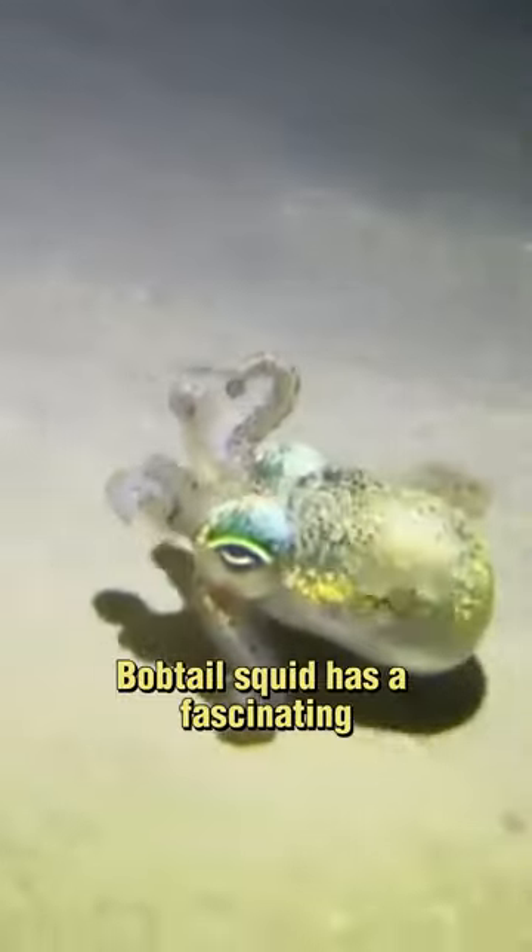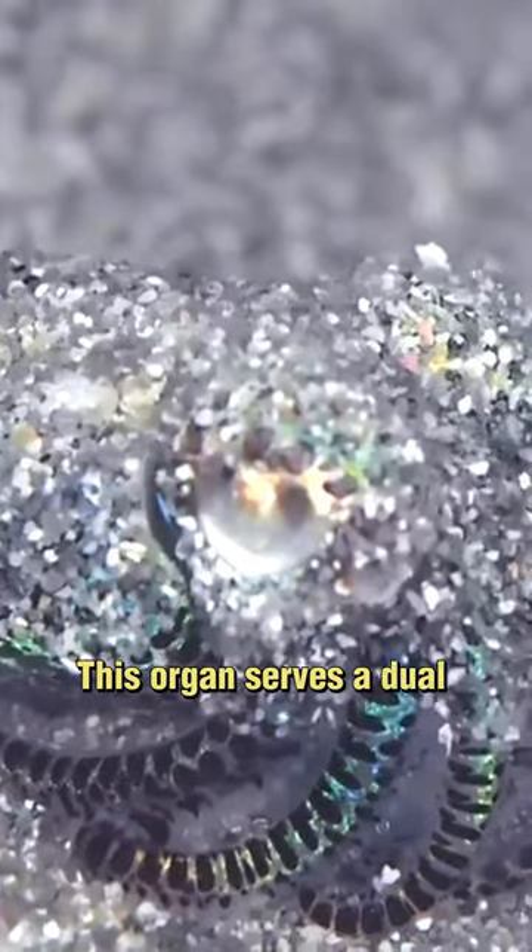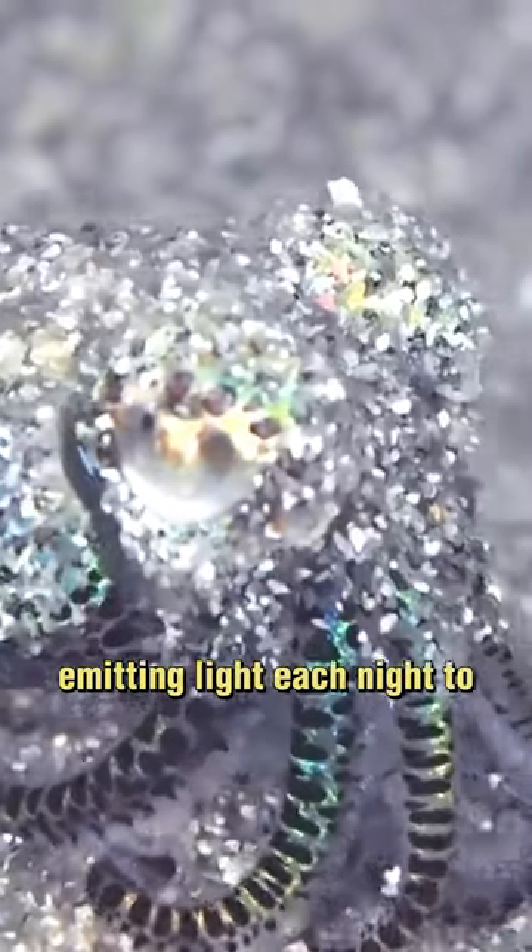Bobtail squid has a fascinating adaptation in the form of a specialized light organ within their ink sacs. This organ serves a dual purpose, emitting light each night to aid the squid in avoiding predators and enhancing its hunting agility.